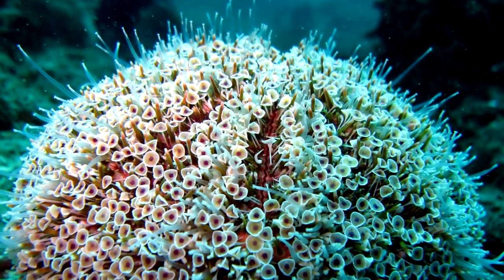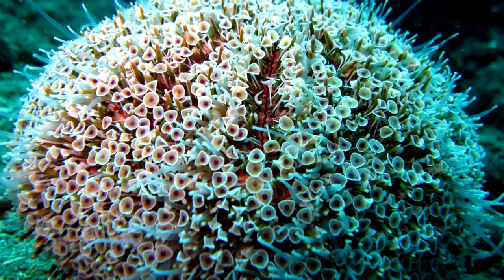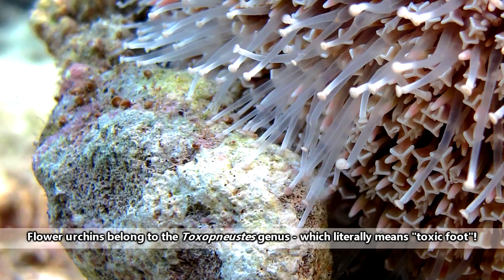Flower urchins may look like a bundle of pretty flowers slowly meandering along the ocean floor, but these petals pack a toxic secret. Flower urchins are considered some of the most venomous sea urchins in the world, and it's thanks to these fancy flowers.